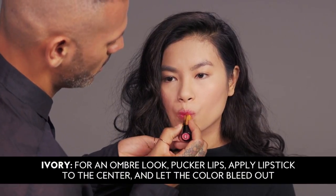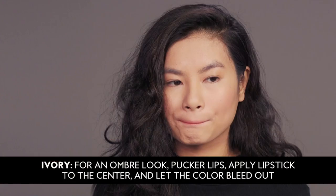I really like this application, and it works so well with almost every skin tone, but particularly well with ivory skin tones. You can pucker your lips, put it right in the middle, and let it bleed out so it's the original ombre.